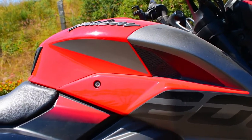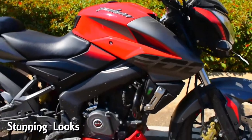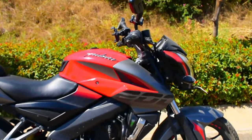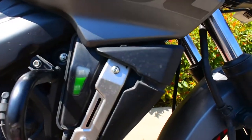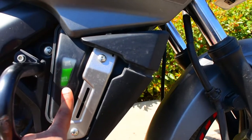The next one is the looks of the NS200. I already said it looks stunning — and it is, because Bajaj made it ultimately. If you see from the right side, the metal parts and the coolant tank with the green coolant looks amazing.